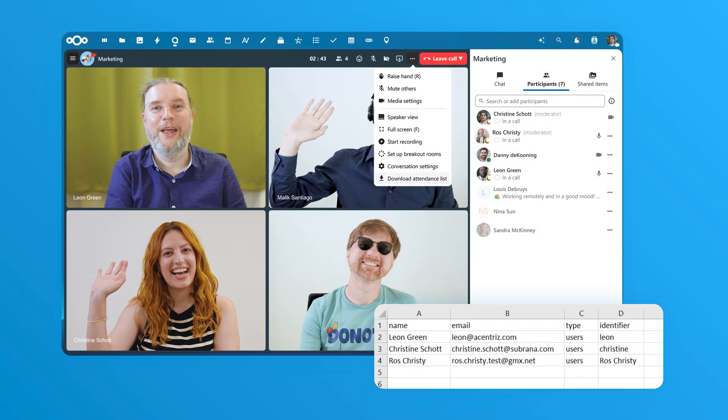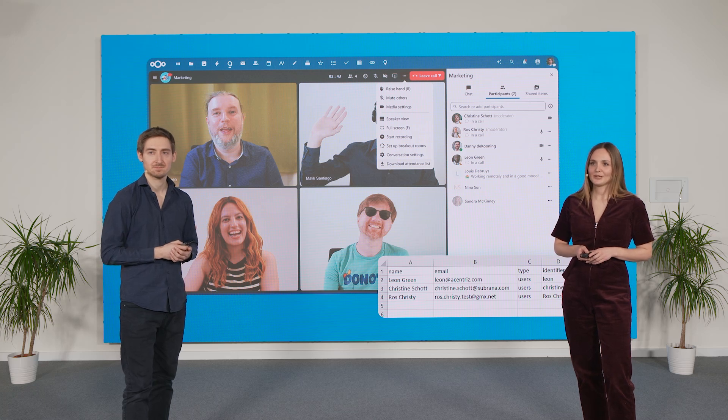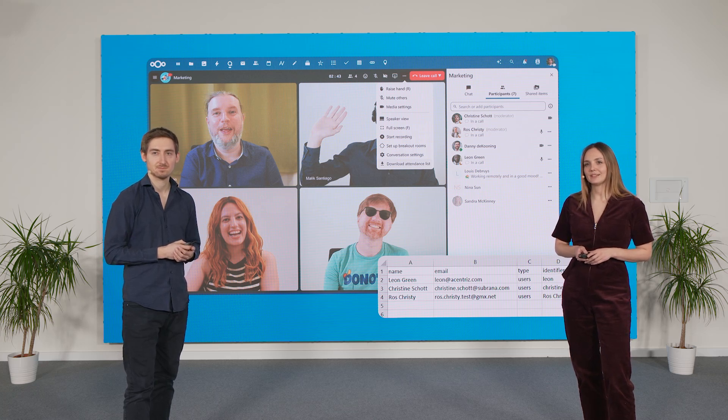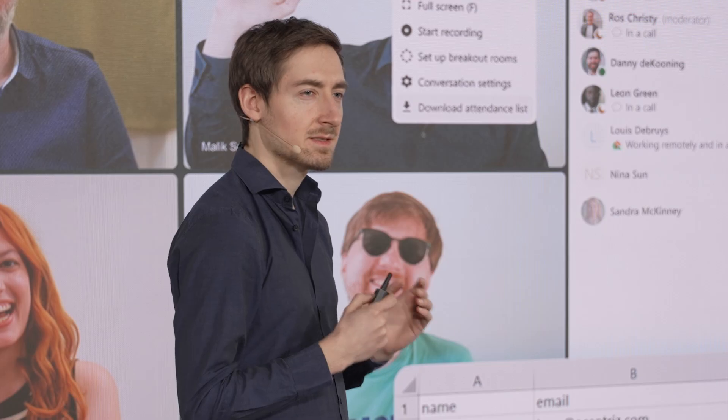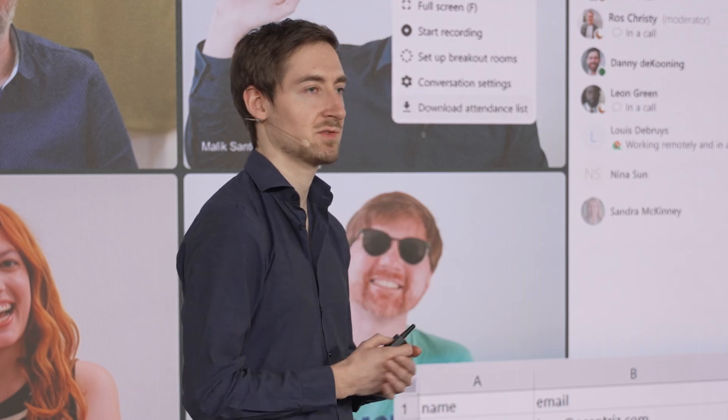Nextcloud Talk isn't just for meetings — it's also great for webinars and training events. We've added a new feature: you can now download participant lists as CSV files, making it much easier to assess event performance. This is going to save a ton of time for event teams.